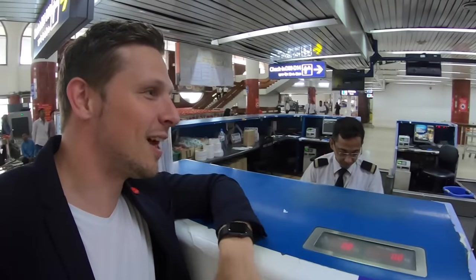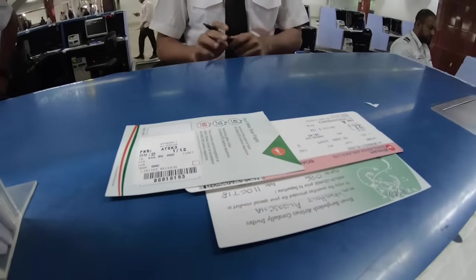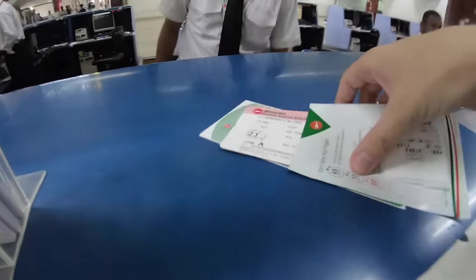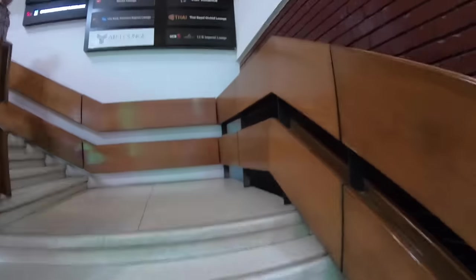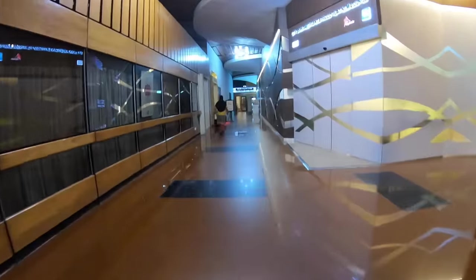Right now I'm at the check-in counter for my Biman 787 business class flight to Malaysia. Maruf is actually very helpful, trying to get me a window seat, so I much appreciate that. If you travel in business class with Biman Bangladesh you of course get lounge access, so let's go there and find out what the lounge is all about.